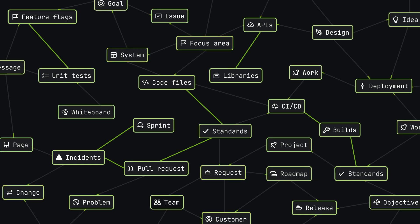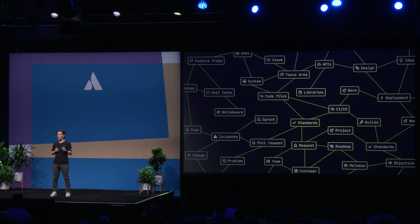With our new code intelligence layer, we're infusing deep code understanding, code search, code generation, and pipeline analysis with your existing teamwork graph to unlock a whole new set of use cases for developers.